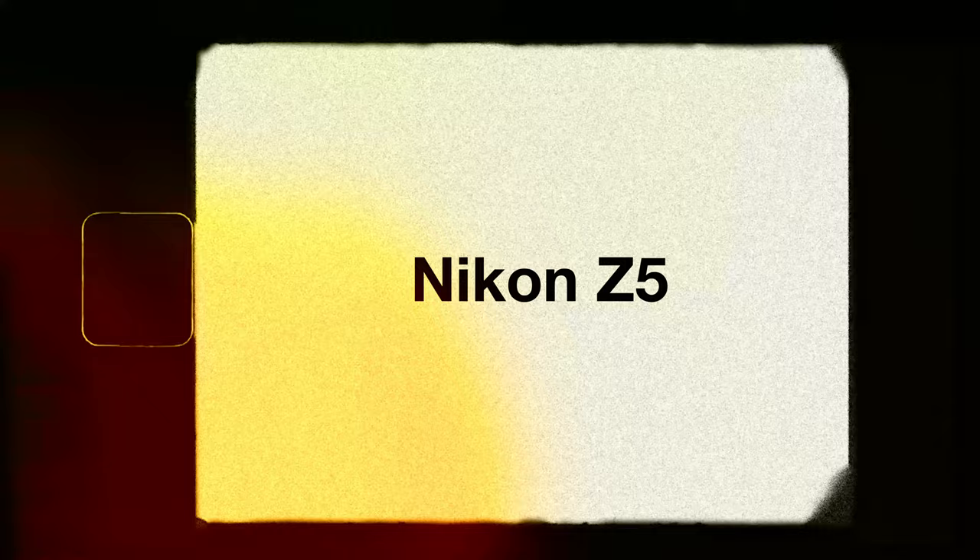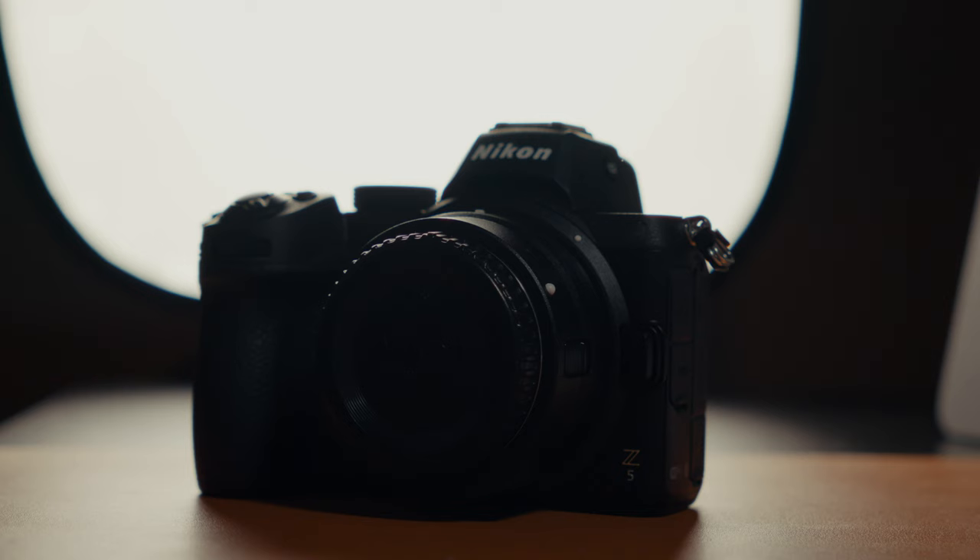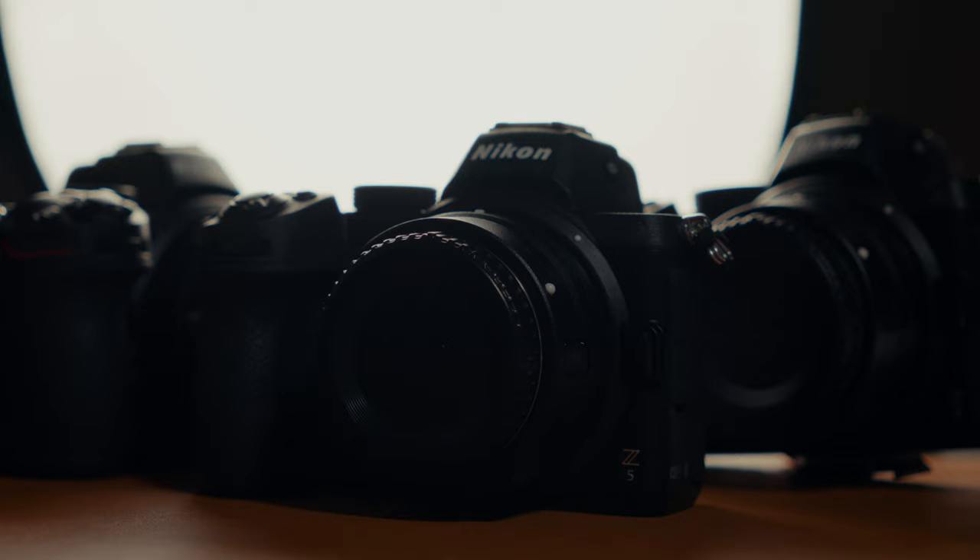Our first most used piece of gear was the Nikon Z5. This has been our absolute go-to camera for 2023 — so much so that we actually run three Z5s in our photo kit. We have a video coming up about why the Nikon Z5 is the best budget option for wedding photographers out there, so keep an eye out for that.